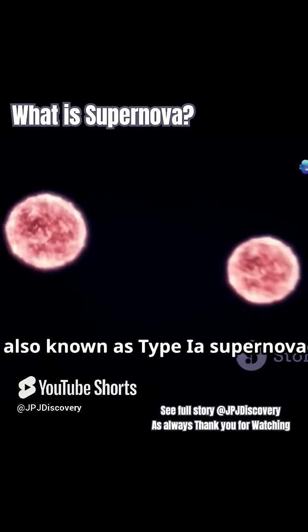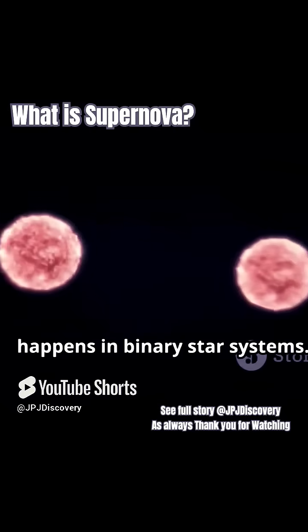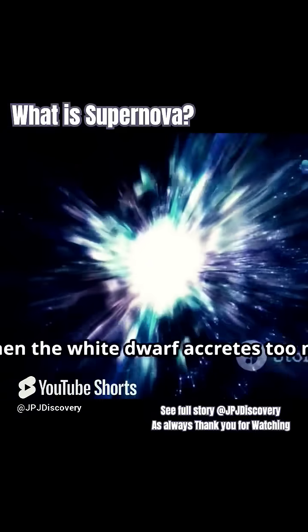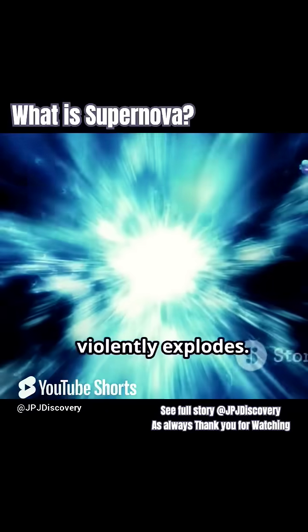Thermonuclear runaway, also known as type Ia supernovae, happens in binary star systems. Imagine two stars dancing around each other, one of them a dense white dwarf. When the white dwarf accretes too much mass from its partner, BOOM! It can't handle the pressure and violently explodes.